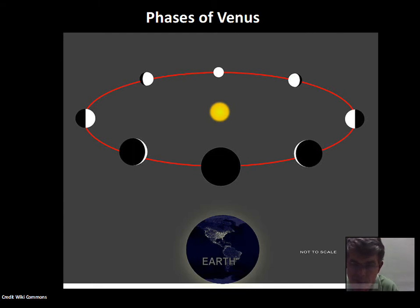In the geocentric model, the way Venus moves always keeps Venus between the Earth and the Sun, at least approximately. In that situation, Venus can never reach the gibbous or full phase. But Galileo did see Venus at the gibbous phase. That disproved the geocentric model of the universe.